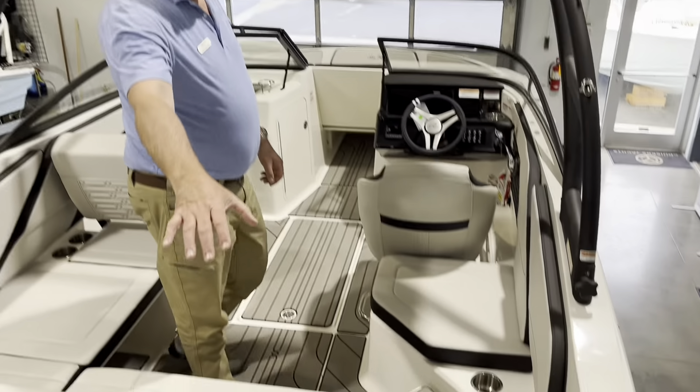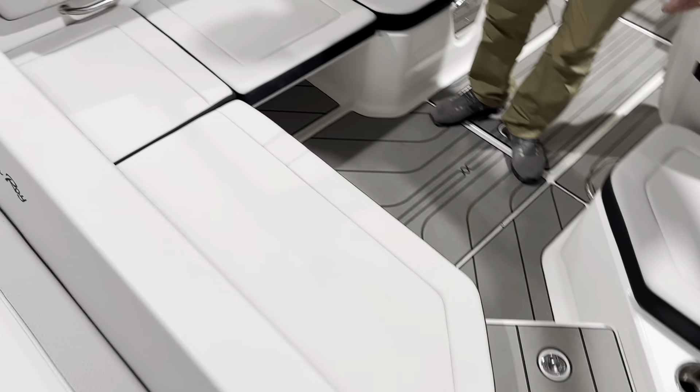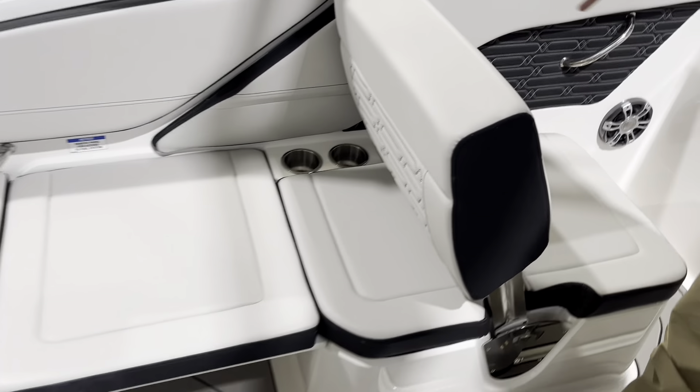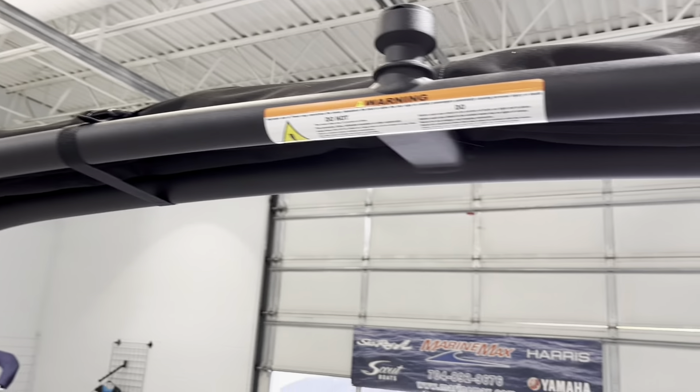Inside, you can see the C-DAC extends into the cockpit all throughout the boat. Ample seating here, with a movable backrest so you can face forward or back. The bimini top is integrated into the tower. You have a bolster seat on the captain's chair.